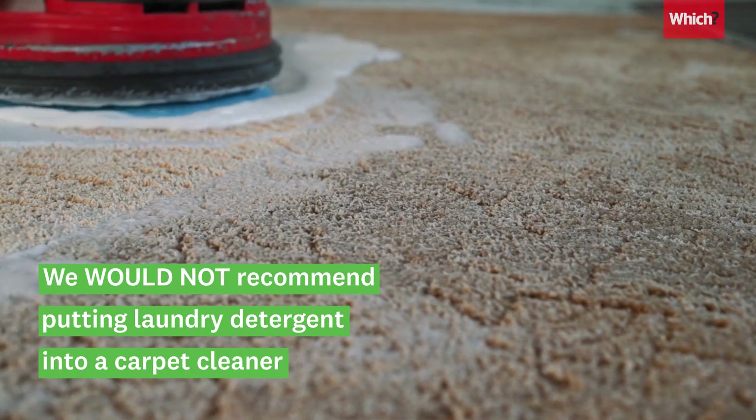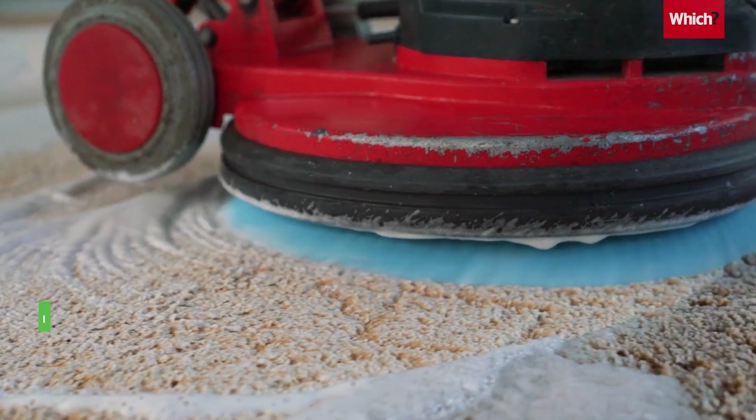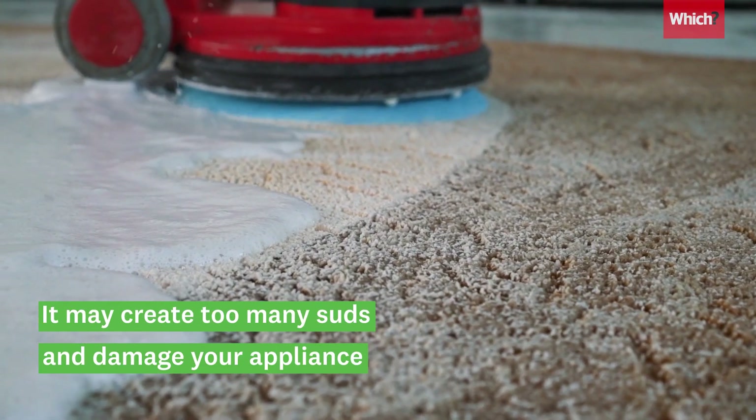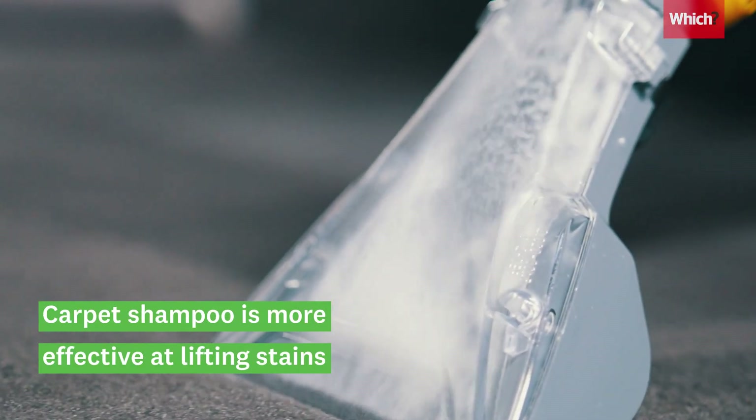One hack we wouldn't recommend would be putting laundry detergent into a carpet cleaner machine, as it may create too many suds and damage your appliance. Plus, carpet shampoo is just more effective at lifting these kinds of stains.